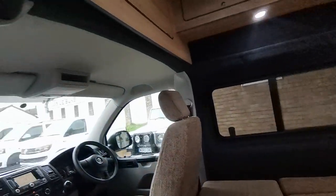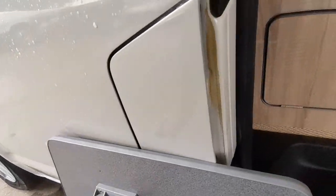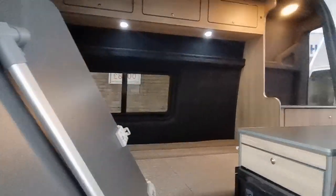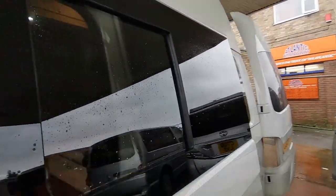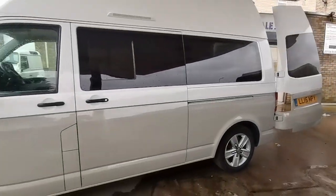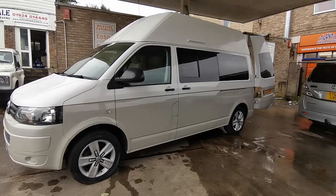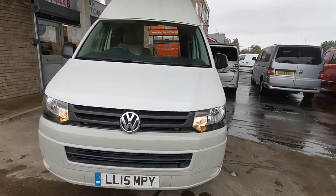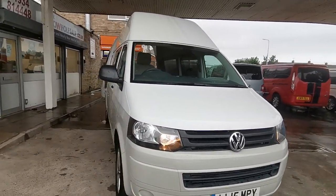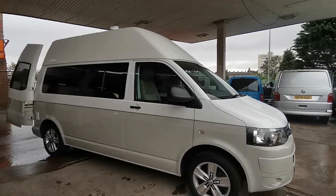All very nicely finished — this is a new conversion so it hasn't been used by anybody else. The table has just been brought outside for convenience, but the leg drops down and it can be stored away under the bed or at the back of the van. The van will come with a new MOT and service at point of sale. We offer part exchange, so whether you have an existing motorhome, campervan, caravan, commercial vehicle or even a car, we can offer you a valuation. We also offer finance — please enquire for details — and we offer a nationwide delivery service.